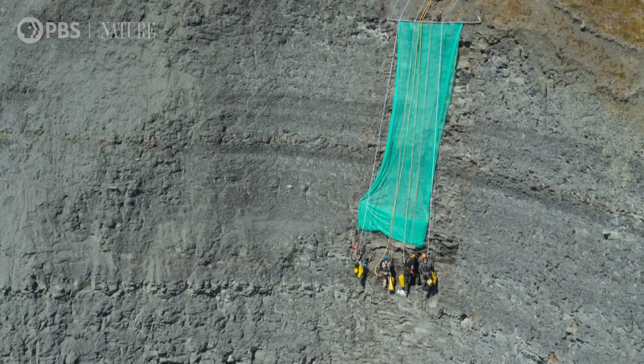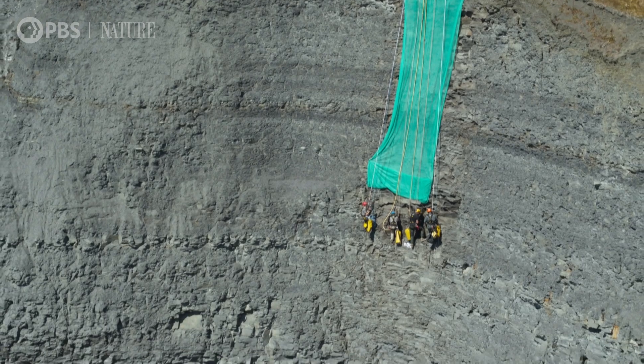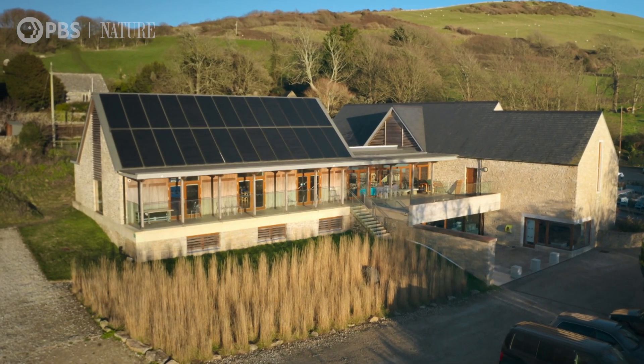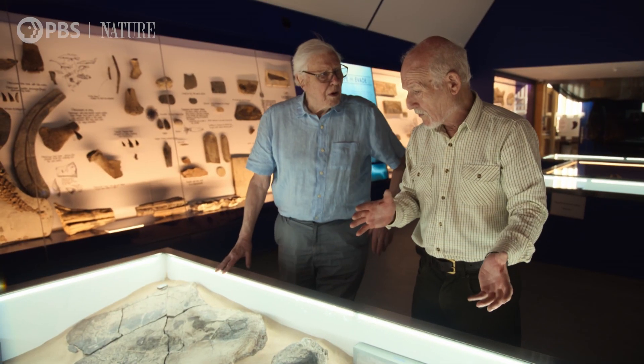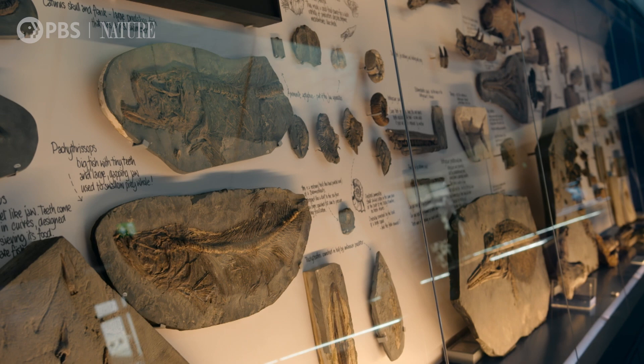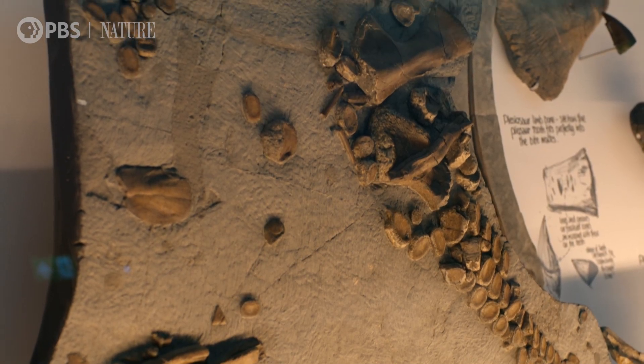If the skull is successfully extracted, it will be taken to the Etches Collection Museum in Kimmeridge, which was founded by Steve in 2016, and now contains nearly 3,000 fossils from the Jurassic period.